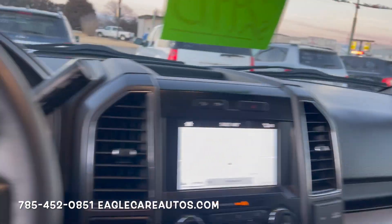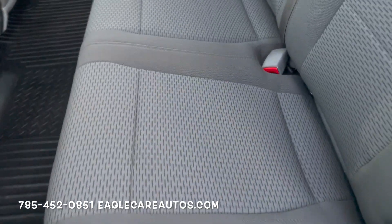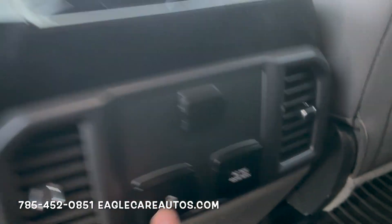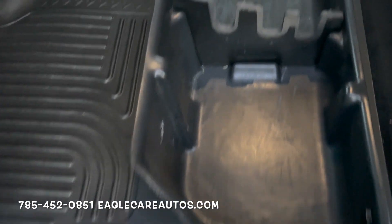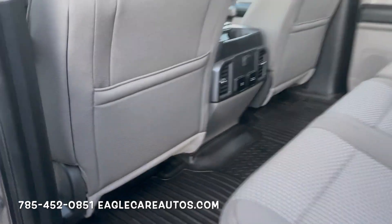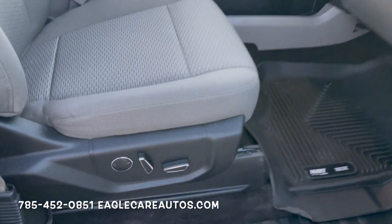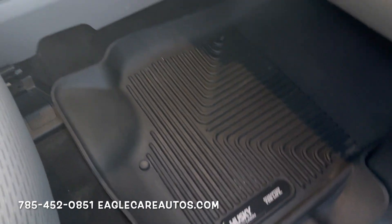Jumping to the back seat — it looks brand new, like it's hardly been sat in. You get full power plugs back here: two USB ports, a regular house plug, and 12-volt outlets — tons of power options. It has full Husky Liners on the front and back floors, keeping the carpets brand new. There's also a nice organized storage bin underneath the rear seats. On the passenger side, the power seat and cloth seats are in great shape with no wear or staining.